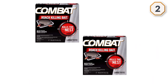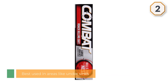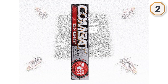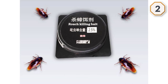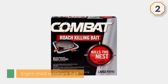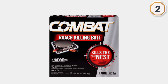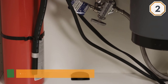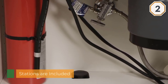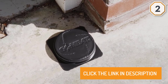Simply place them wherever you see or have seen roaches and relax while they kill non-stop, day and night. Best used in areas like under sinks, behind toilets, and behind appliances.